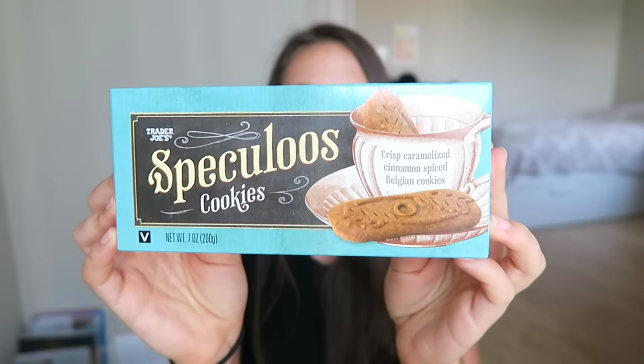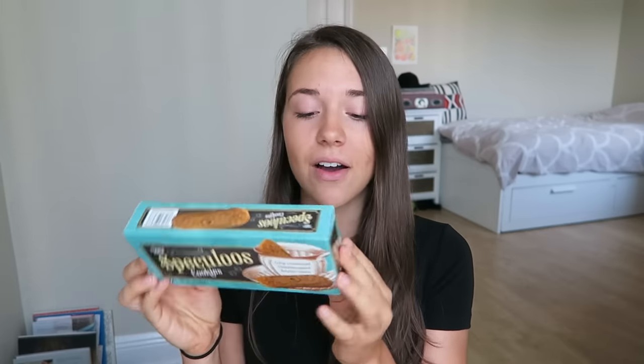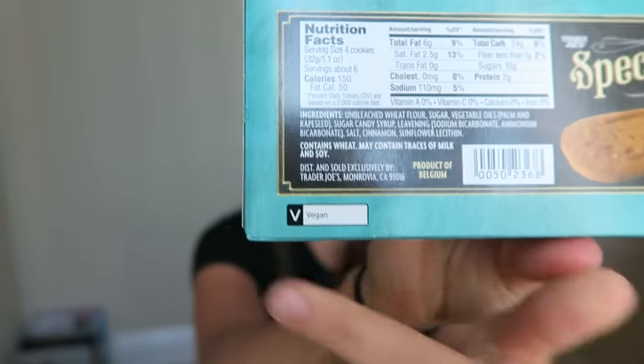Next I have these Speculoos cookies and these are kind of like a gingery, caramelly, cinnamony type of cookie. It's really hard to explain, but if you've had cookie butter before, it's this — this is what's ground up to make cookie butter. These are just a fun little snack and a lot of cookies obviously are not vegan, so it's cool that these are. And they even say vegan on the package right there, which is always a plus.